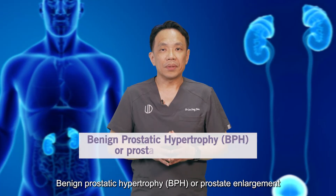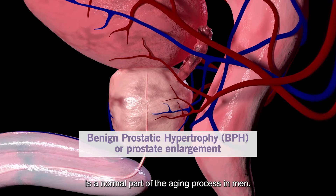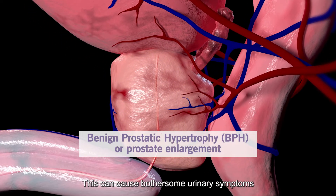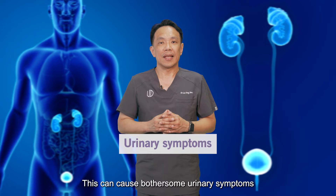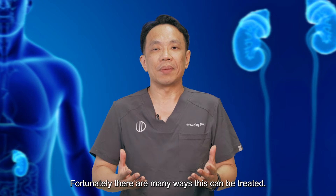Hi, I'm Dr. Lee Fang Jan. Benign Prostatic Hypertrophy, or prostate enlargement, is a normal part of the aging process in men. This can cause bothersome urinary symptoms and may lead to complications with time. Fortunately, there are many ways that this can be treated.